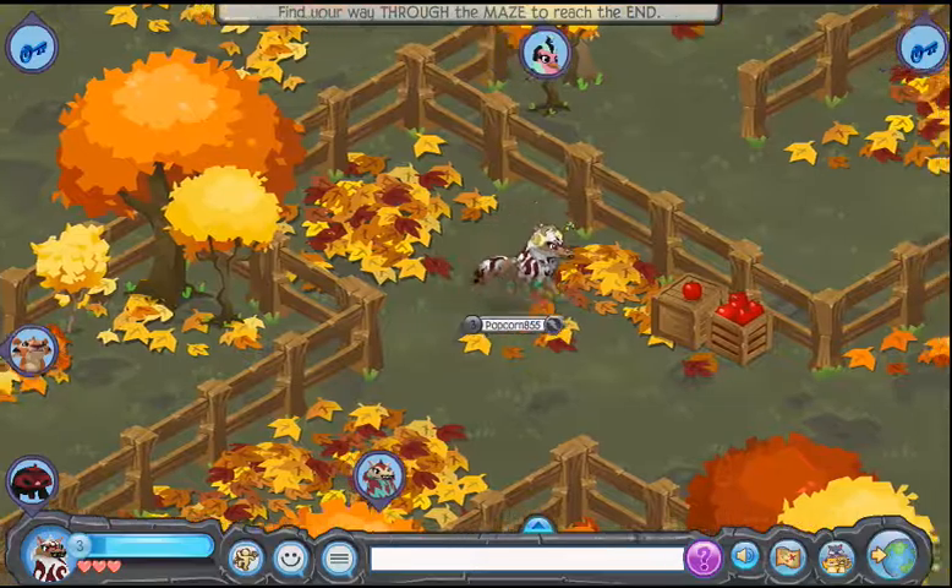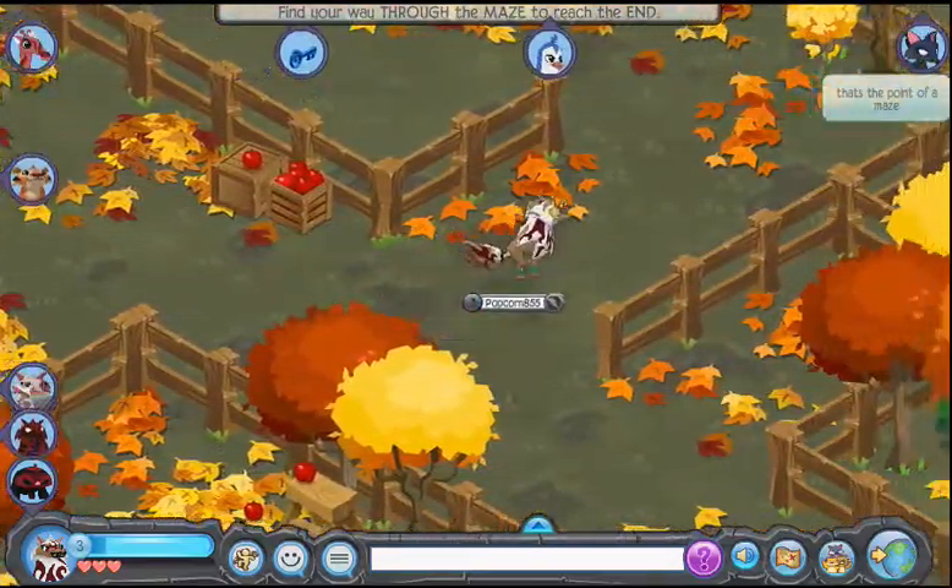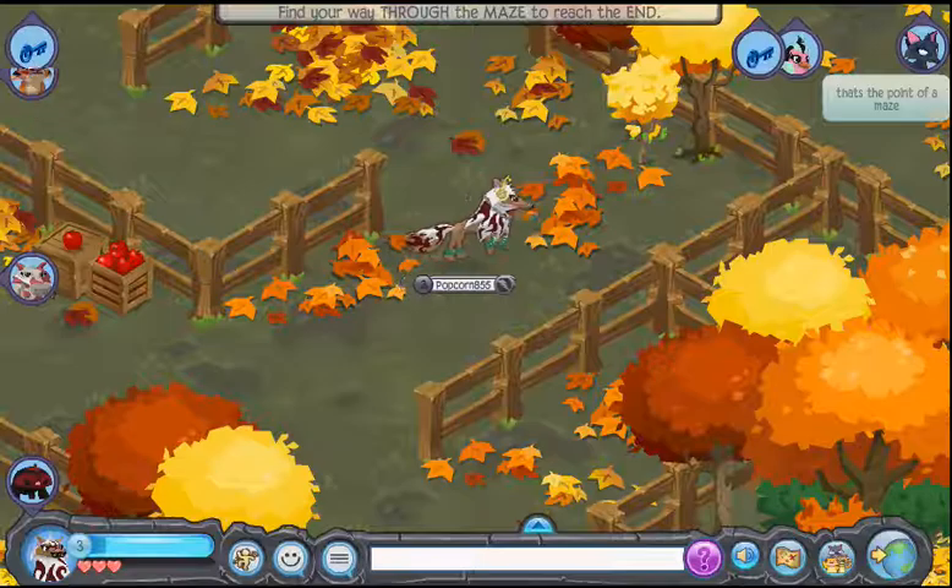That koala guy just said that this maze is filled with twists and turns and dead ends, so we're going to be very careful.